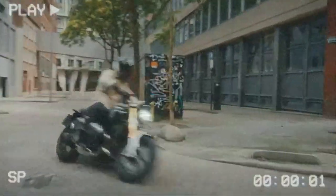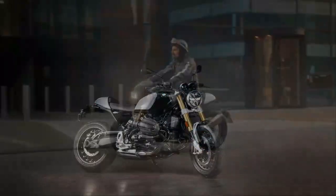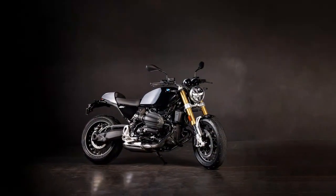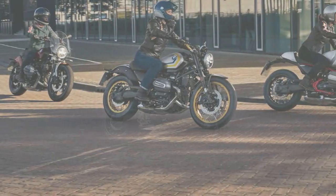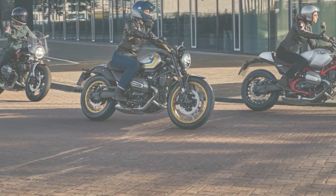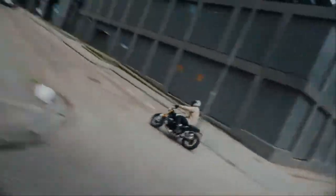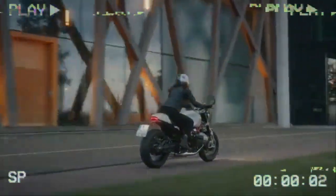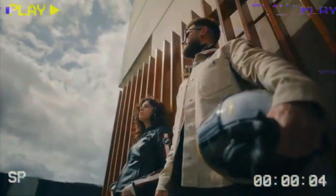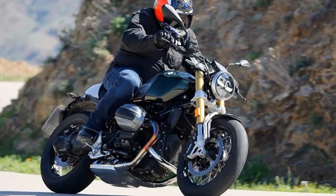Starting up, the R12-9T delivers the familiar sideways pull from the boxer engine, an iconic feature of BMW's heritage. The idle has a lumpy, robust feel, perfect for a retro roadster. Twist the throttle and you're greeted with a satisfying BRRRT from the twin pipes, reminiscent of the classic BMW boxer sound. It has that rawness you don't find in the more modern, liquid-cooled models. Shifting into gear, you'll notice a less polished, old-school clunk, reminding you of the bike's classic roots.